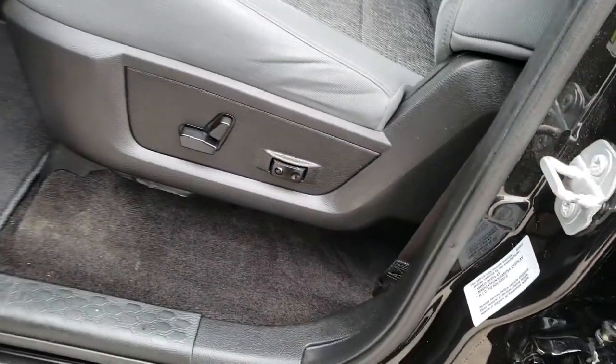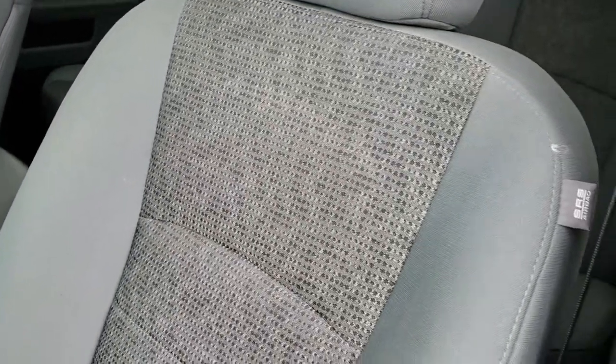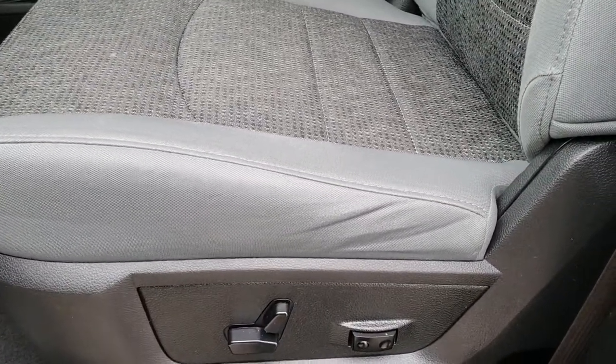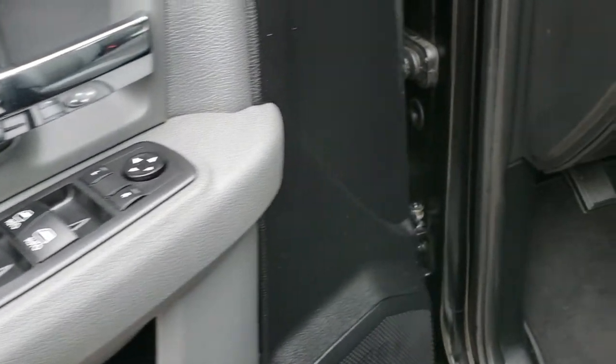Inside, the Bighorn package gives you the gray cloth interior. There are no rips, no tears on the seats — they are in really nice condition. You get the power driver's seat with lumbar, factory floor mats throughout, power windows, power locks, and power mirrors.